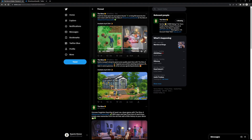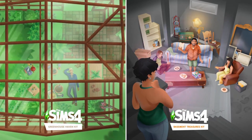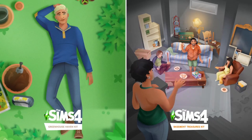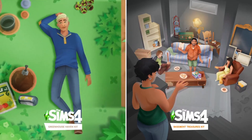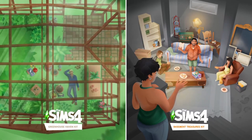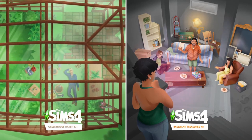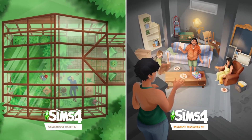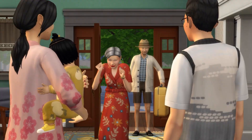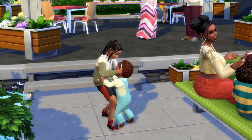Between these two kits, I'm definitely favoring the Basement Treasures Kit more, just because it's more my alley — the whole aesthetics and the family basement hand-me-down vibes are definitely something I would want. I like this more than the gardening stuff with the Greenhouse Kit, but still these are both cool packs. I'm curious to see what they are fully. I actually don't have any kits in my game personally, but since I'm back to doing YouTube, I wouldn't mind getting these packs just to show them off and talk about them.